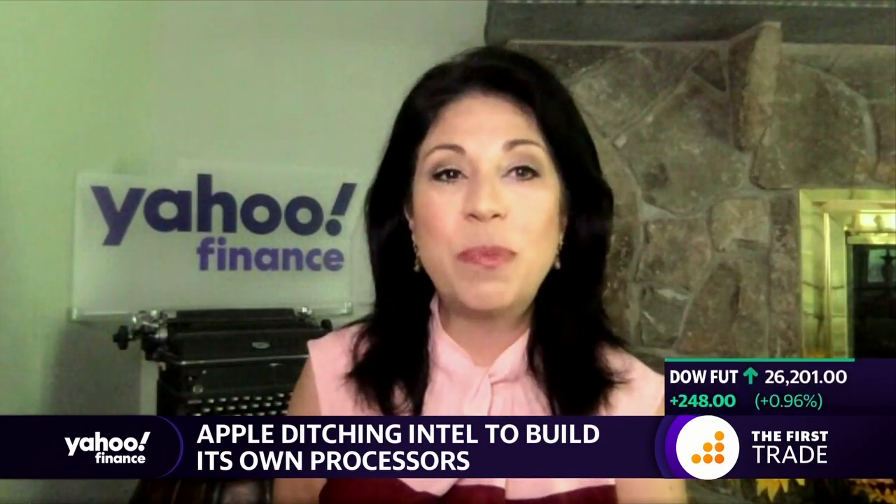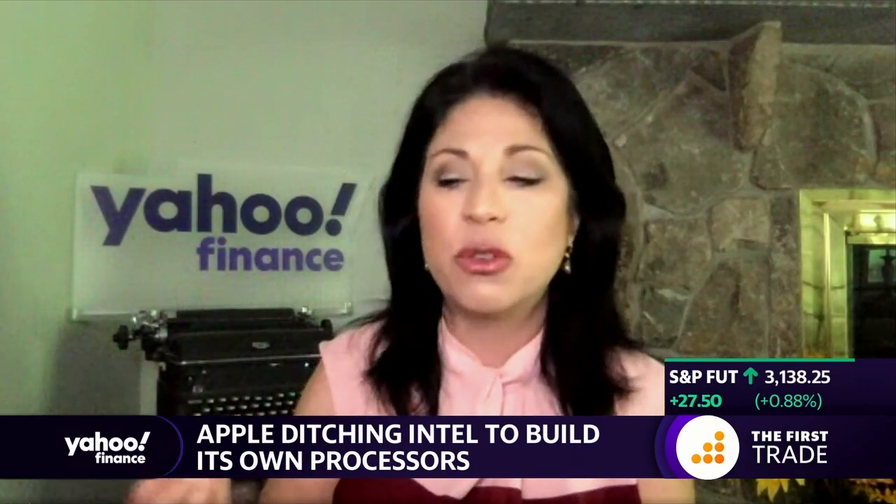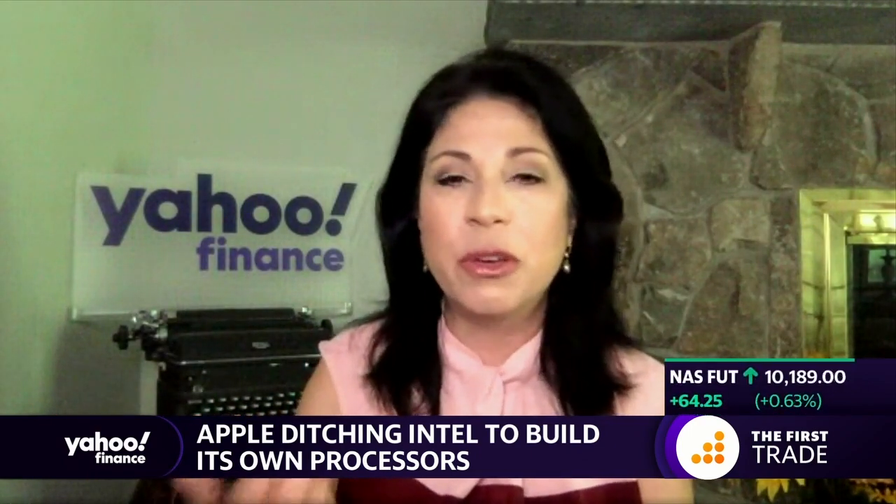Bring in our tech editor, Dan Howley. Good morning, Dan. People hear this and go, why does it matter to me? Isn't this behind-the-scenes stuff between Intel and Apple? What do these processors now being made by Apple mean for you and me?